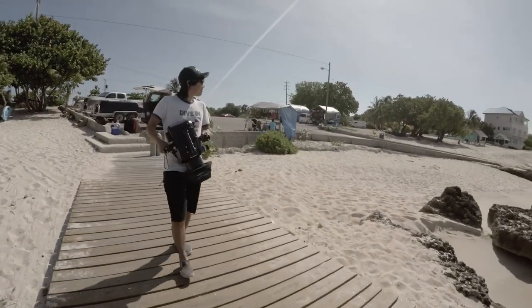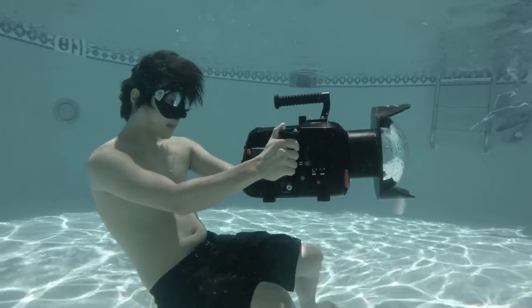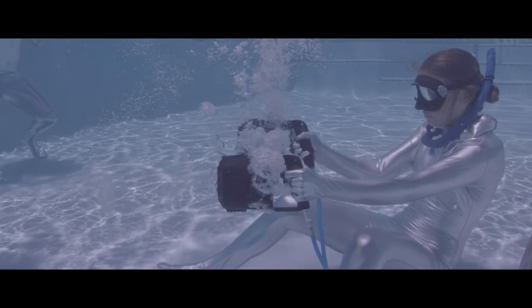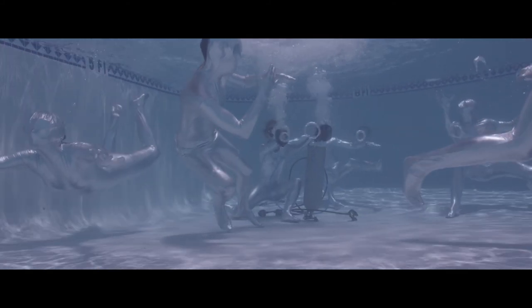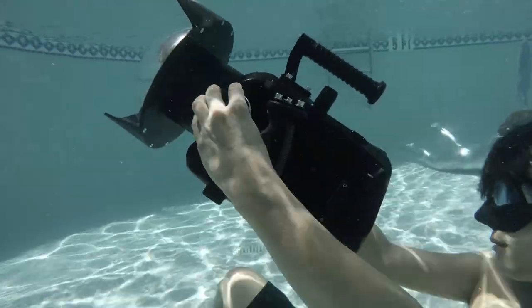Because the housing is approximately one-third smaller than any other housing that I've been able to use, it actually packs a lot lighter and smaller. On our last day of shoot, we were in the pool filming just moments before I had to hop on my flight. Within 15 minutes, I was able to break it down, pack it up, and be ready to head to the airport.